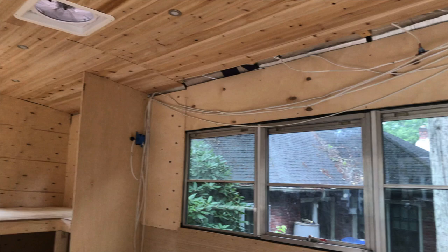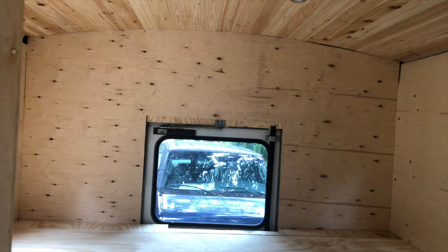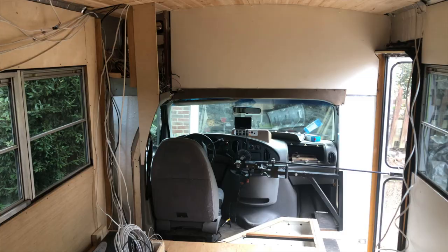So this is the space that we have to work with. We have just a little over 100 square feet of build space. The bus is about 7 and a half feet from side to side, and then there's 15 feet from behind the driver's seat all the way to that back wall.